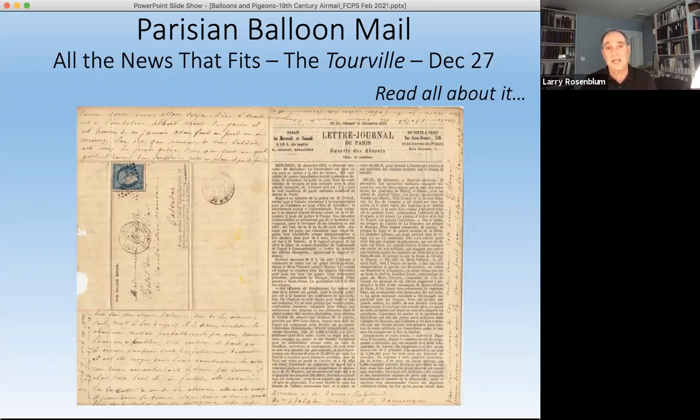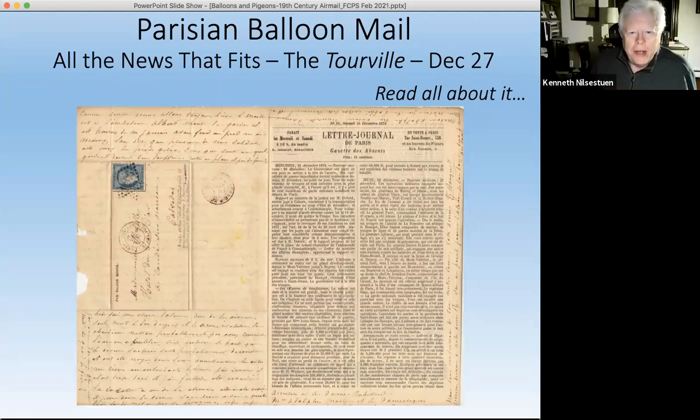This is the end of my section on balloon mail. I'd like to stop for five or ten minutes and take a few questions, which also allows me to stop talking for a minute and have a drink of water. Ken, if there are any questions in the chat, or attendees can unmute themselves. One question from the chat is: how many balloon covers were forged, and if so, what should one look for in collecting them?